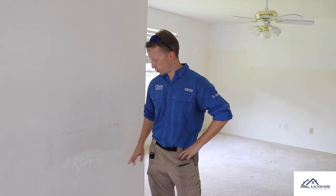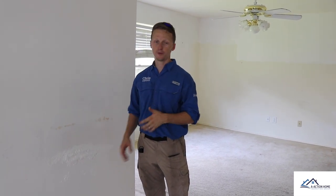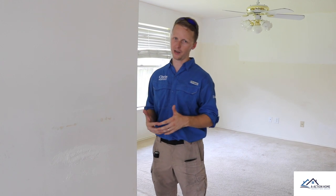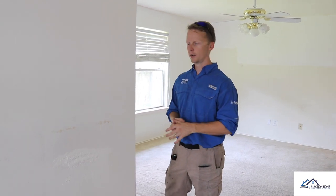We noticed some weird surface damage inside the property that some people confuse with water damage — even our client asked if it was water damage. It's not. This is just someone doing a poor job — they're buying those Home Depot sheetrock cans, filling holes, and not sanding them down. As an investor, you know you're probably going to be replacing a lot of sheetrock and painting walls when you come in.